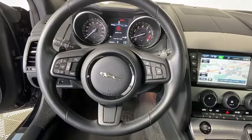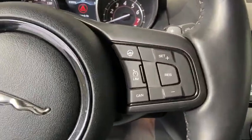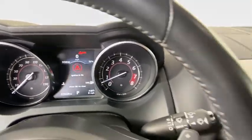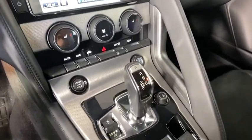Electronic stability control, heated steering wheel, trip computer, overhead console, panic alarm, tachometer, brake assist, remote keyless entry. If you like it online, you'll love it in your driveway. Take it for a spin today.